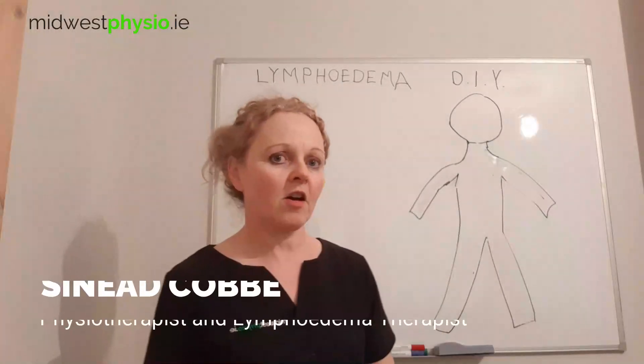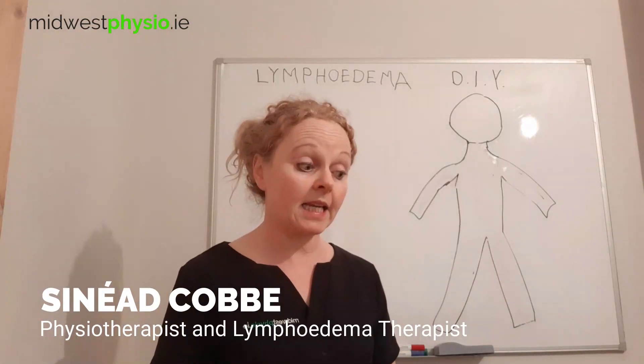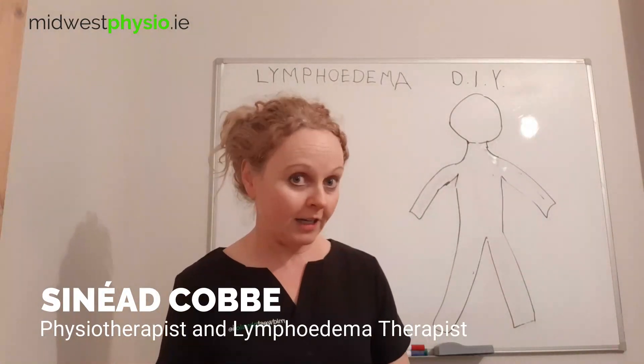Hi there, I'm Sinead. I'm a physiotherapist with Midwest Physiotherapy Clinic in Castle Troy in Limerick, Ireland.